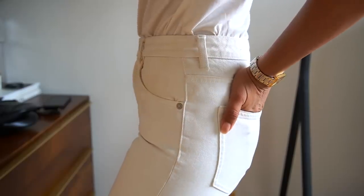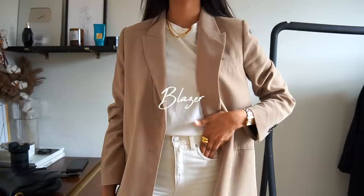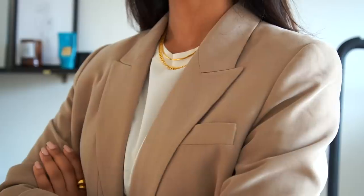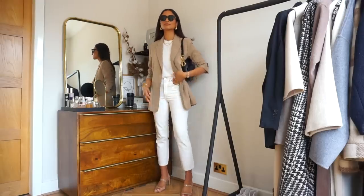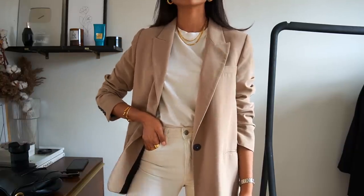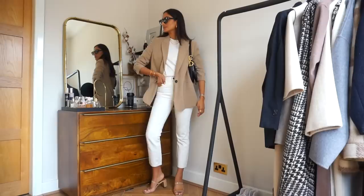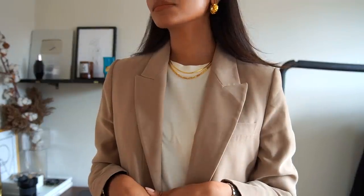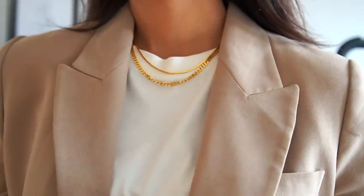I wear blazers so often — they're a massive staple and really help to pull an outfit together and elevate something really casual. This beige blazer from Zara is one of my most worn because it complements so many looks, especially in summer with jeans, or with trousers, a dress, or a skirt. It's pretty lightweight so I can wear it now while it's warmer, but it's also great in winter with an overcoat. It's perfect for an office environment and for formal events in the evening with heels.